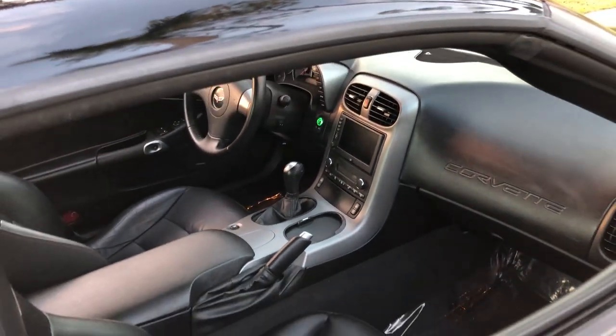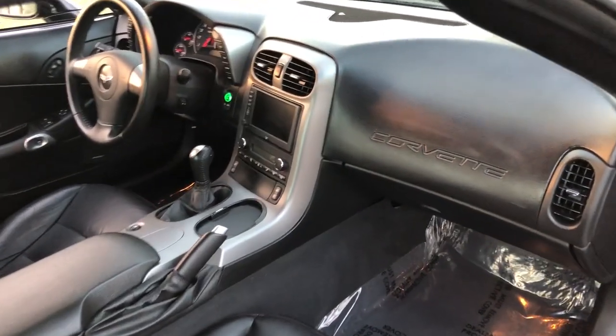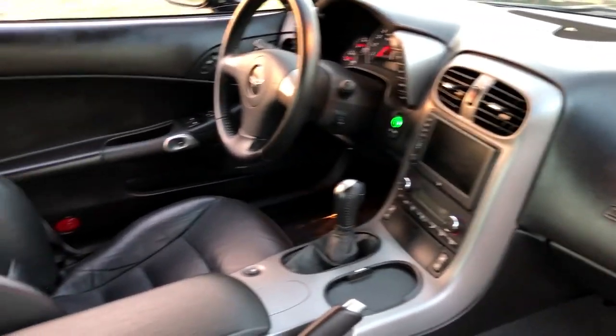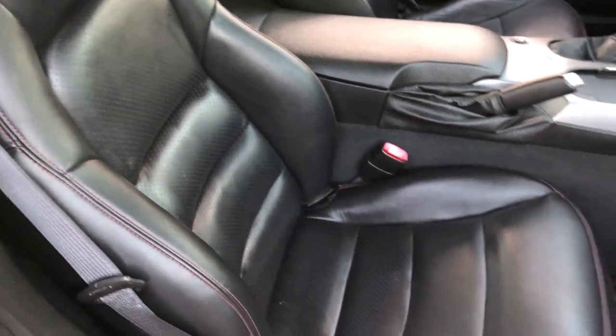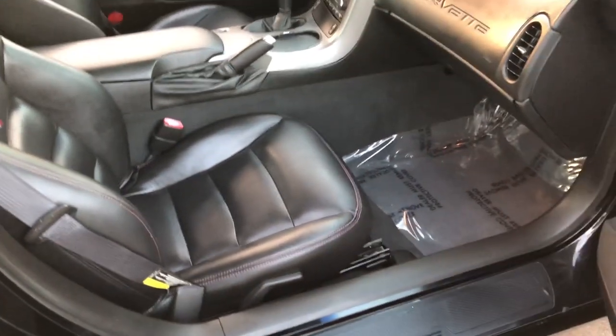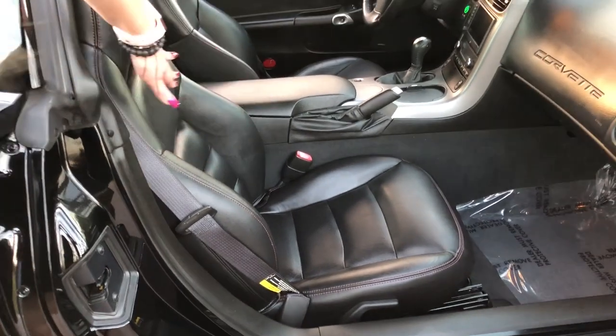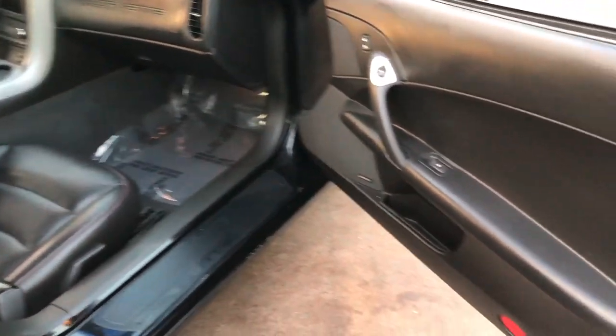Once inside, the interior is very nice — there's no fading, no cracking. The seats are extremely comfortable with nice red stitching. You have the red brake calipers, the Z emblem in red, and the red stitching along the car as well, so it's got red accents throughout.